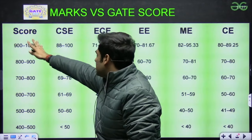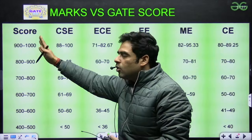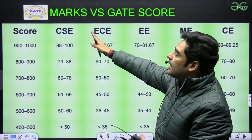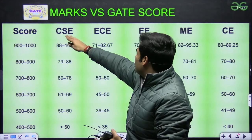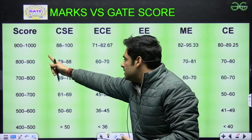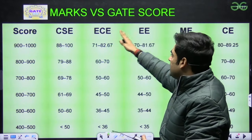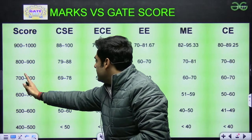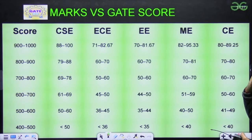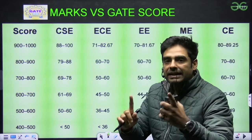This is the score and corresponding marks for all the branches — a rough analysis. If you have a score between 900 to 1000, what marks should you get for CSE, ECE, EE, Mechanical and Civil Engineering? These are the marks when the score is from 800 to 900, similarly from 700 to 800, 600 to 700, 500 to 600 and 400 to 500. So you can get a rough estimate of what marks are needed.